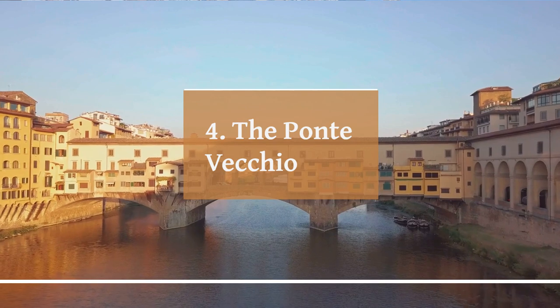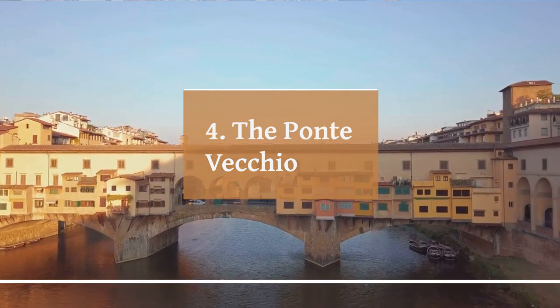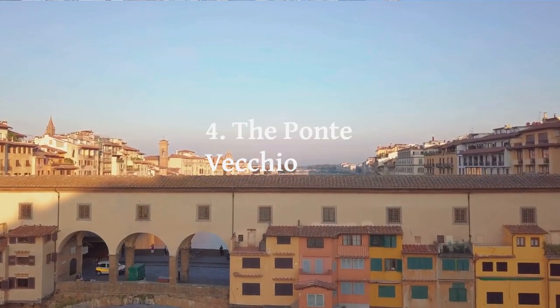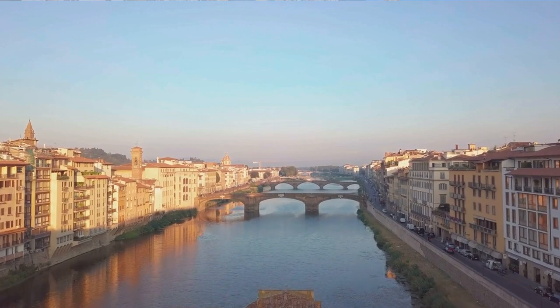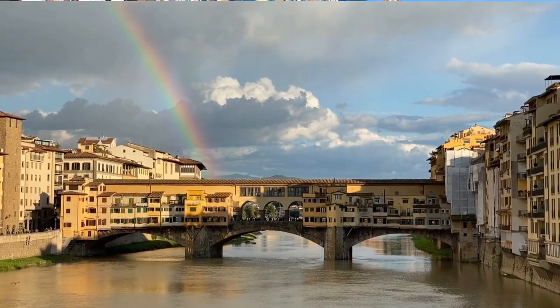The Ponte Vecchio has a long and fascinating history. The original bridge was built in Roman times, but it was destroyed by a flood in the 14th century. It was rebuilt in 1345 and has remained largely unchanged since then, making it one of the oldest and most iconic bridges in Europe. During the Renaissance, the Ponte Vecchio was home to a variety of shops, including butchers and fishmongers.